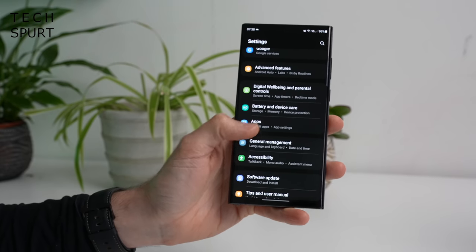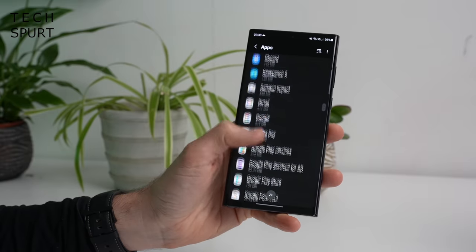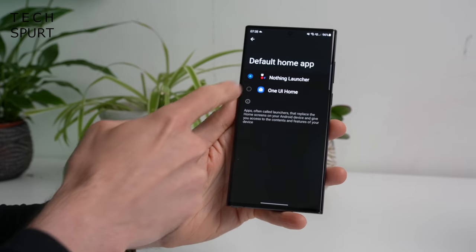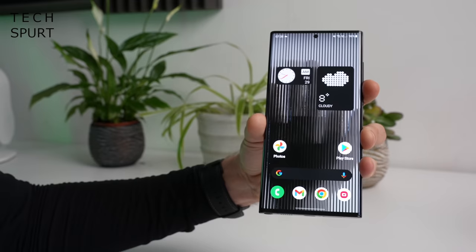Once you've downloaded the Nothing launcher, head into Apps, and then scroll down until you actually find the wee bugger. There we go. And then in here, you'll need to go to Home screen, and then select the Nothing launcher. And if you decided to go ahead, then this is what you are met with.